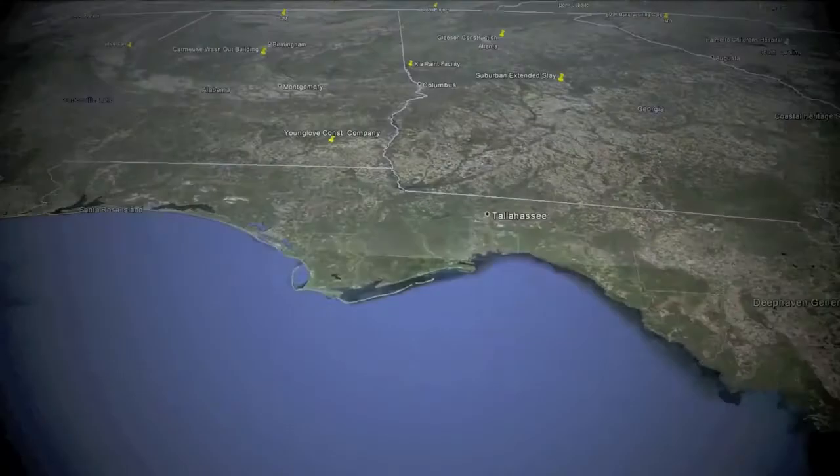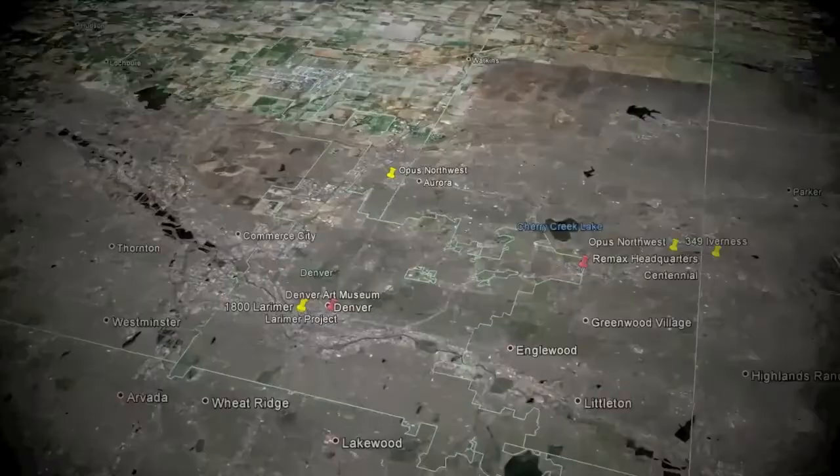Talk about a signature project. The Denver Art Museum is cool and complex — lots of connections and lots of Lejeune TC bolts.